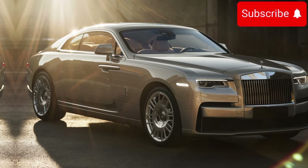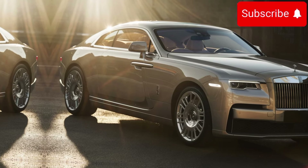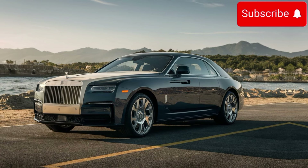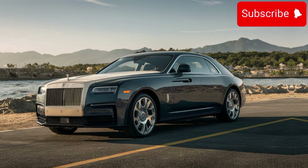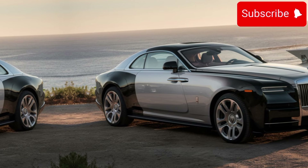Under the hood, the Sweptail is powered by a potent yet refined engine, delivering effortless performance befitting of the Rolls-Royce name. Whether cruising along the highway or navigating city streets, the Sweptail delivers power and refinement in equal measure, making every drive a memorable experience.